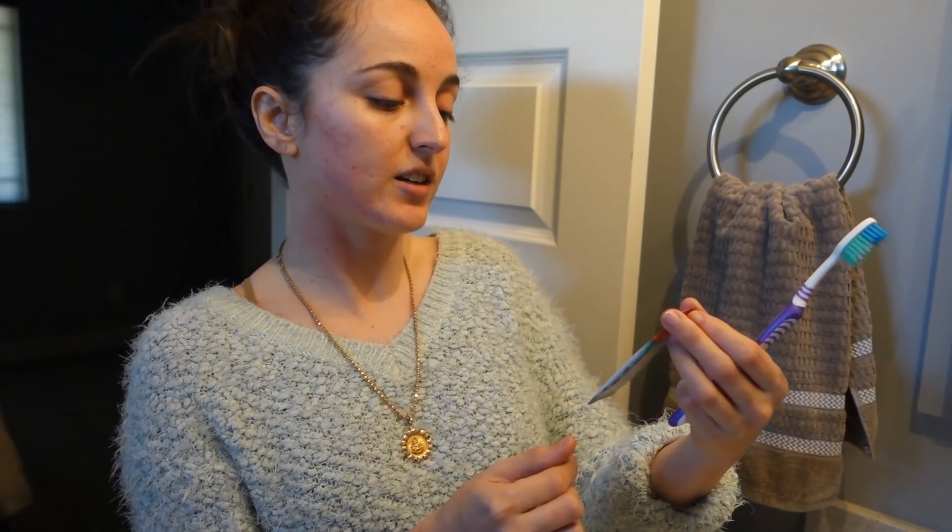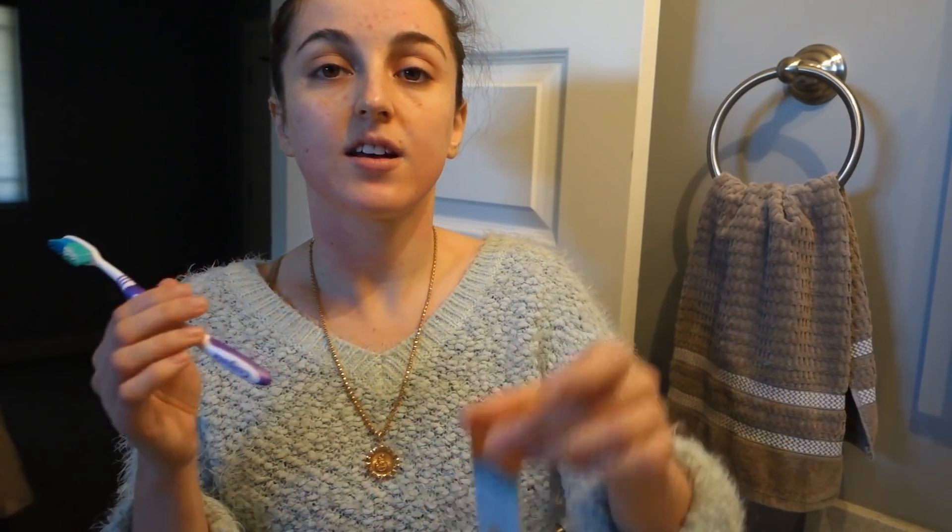Alright, I'm going to brush my teeth now. I got this sample at Sprouts the other day — it's a licorice ayurvedic toothpaste with organic neem.